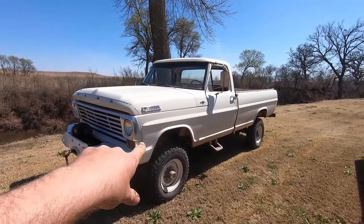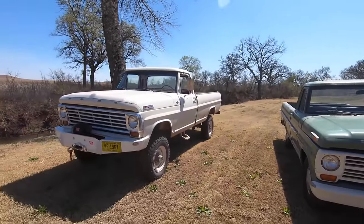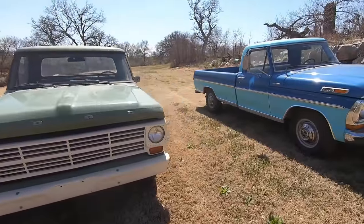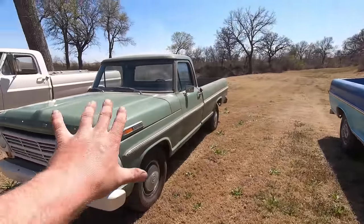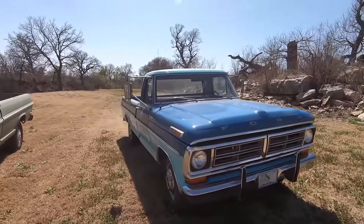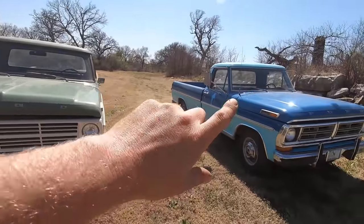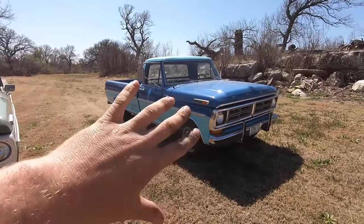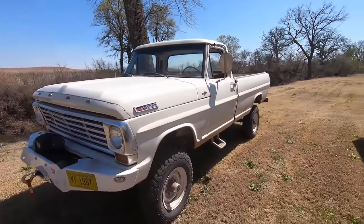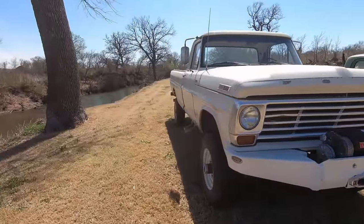This is a 67 F-100 that I converted to a high boy — you saw it in the ultimate high boy build series I did a while back. This is our 69 F-100 with 46,000 original miles in real good shape. And this is my 72 F-250 camper special. There are quite a bit of differences between these trucks, but mainly what I want to do today is highlight the 67s and why they're such an oddball of the bump side group and why I like them so much.